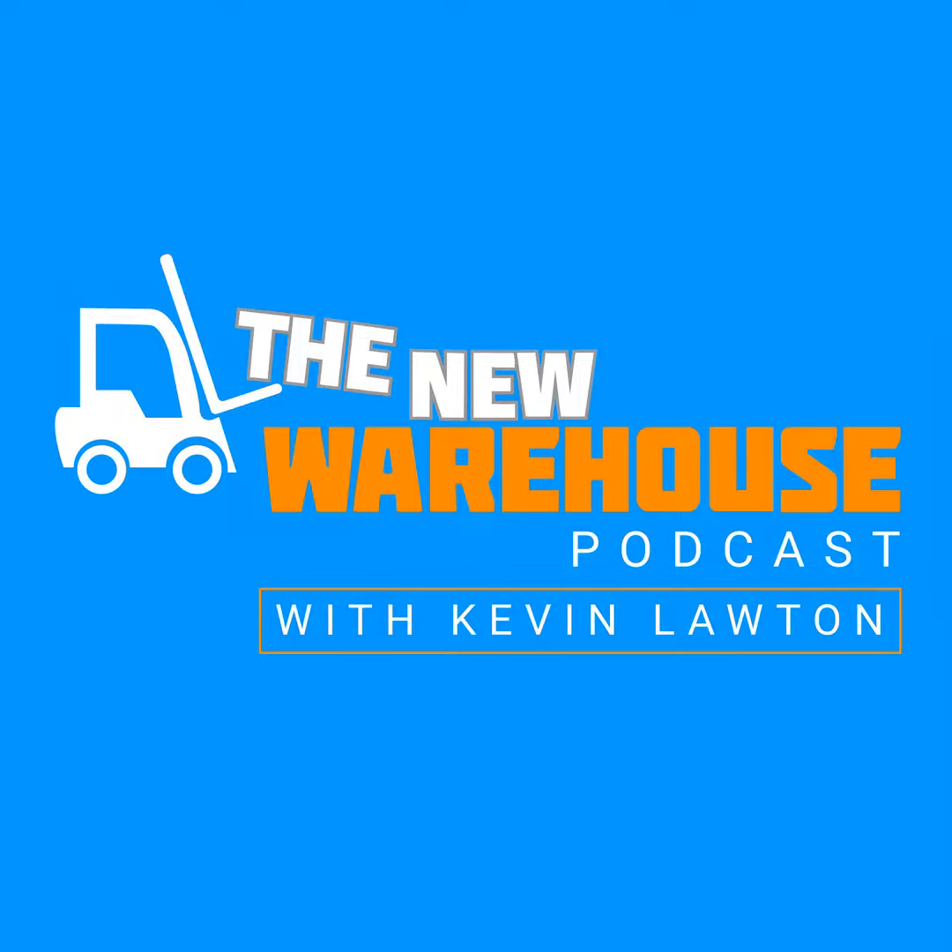It's Kevin Lawton with the New Warehouse Podcast, bringing you a new episode today. I'm going to be joined by Amin Sikandar, president and co-founder at Syncrato. Syncrato is working on digital twins — there's a lot of discussion around digital twins in the factory, manufacturing, and also in the warehouse. We're going to dive into how digital twins and AI can interact, and also talk about the living digital twin versus a static digital twin.